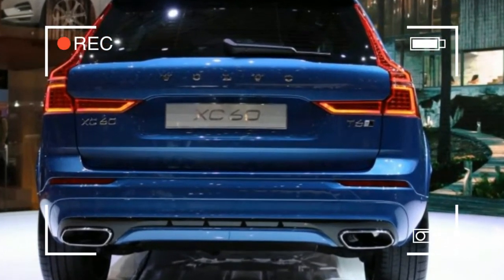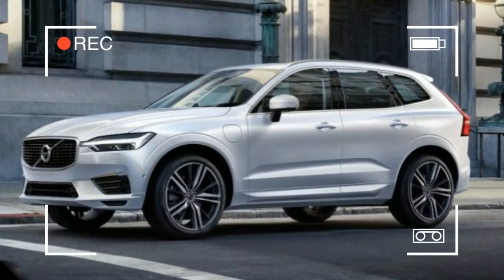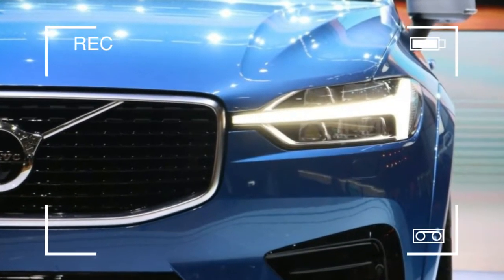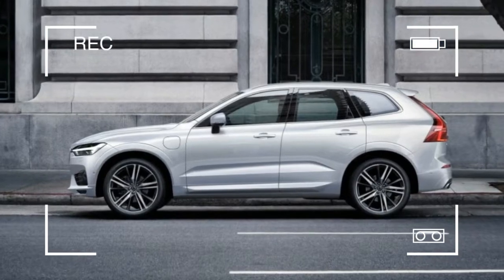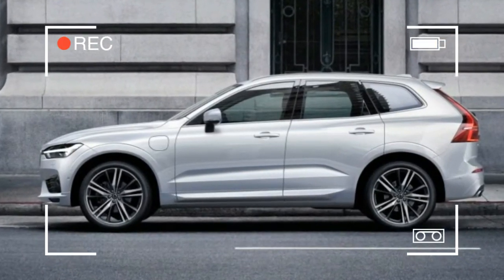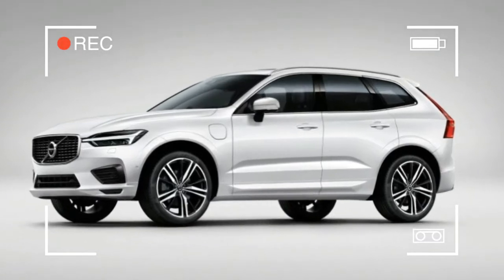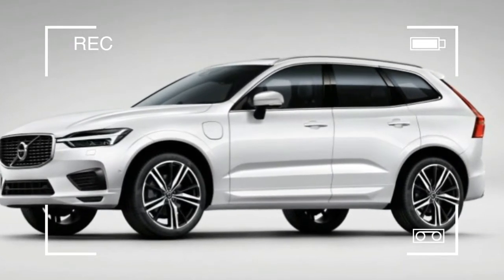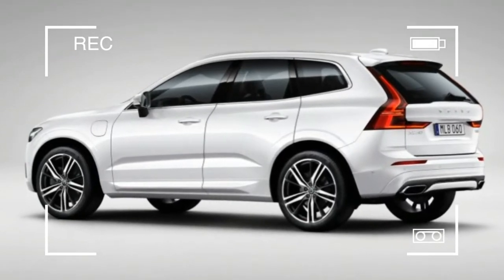Now comes the all-new 2018 XC60, which moves the brand's sober-citizen-to-sexy-sweet evolution down one size class, where it will compete with luxury compact crossovers such as the Audi Q5, BMW X3, Mercedes-Benz GLC, and Porsche Macan. It goes on sale in late 2017, replacing a vehicle that has been in the U.S. market for eight years.